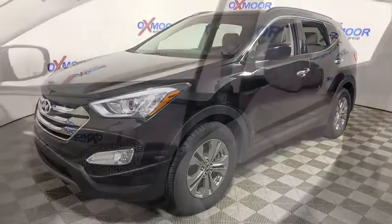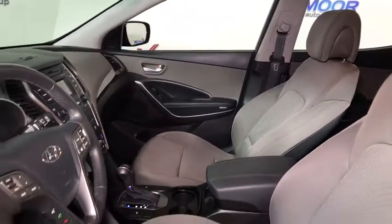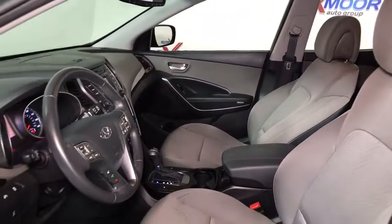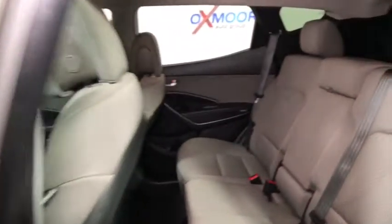Security system, power windows, fog lights, CD player, heated front seats, trip computer, electronic stability control, rear window defroster, remote keyless entry, brake assist, panic alarm, tachometer.